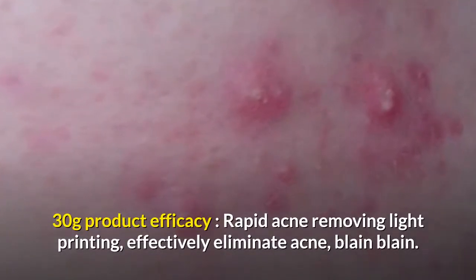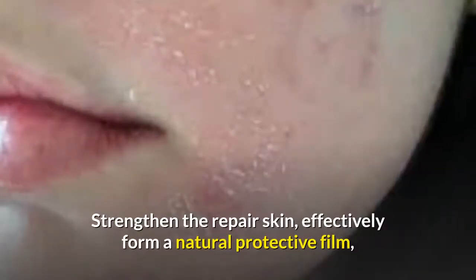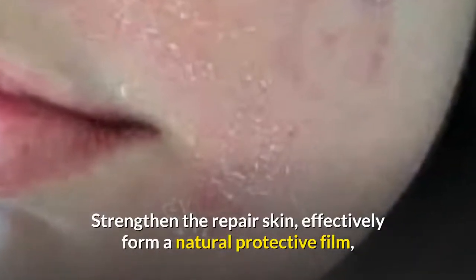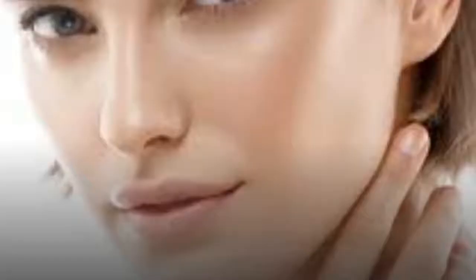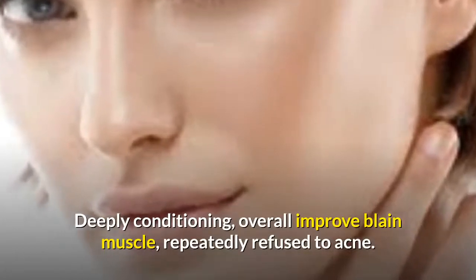Product Efficacy: Rapid acne removing, light printing, effectively eliminate acne. Strengthen the repair of skin, effectively form a natural protective film, moderate — does not hurt the skin. Deeply conditioning, overall improve blemish-prone skin, repeatedly prevents acne from returning.